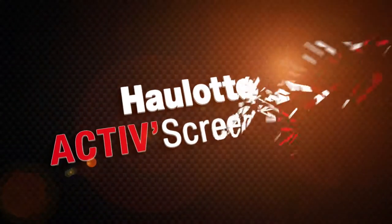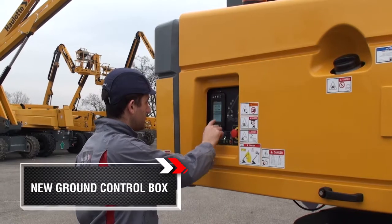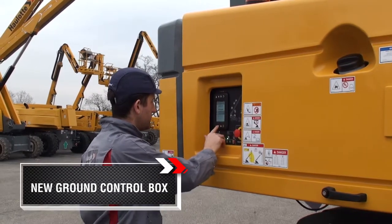Olat ActiveScreen — a smart device for your activity. Olat is proud to present its brand new Ground Control Box, upgraded and redesigned for major ergonomic improvements and increased lifetime durability.